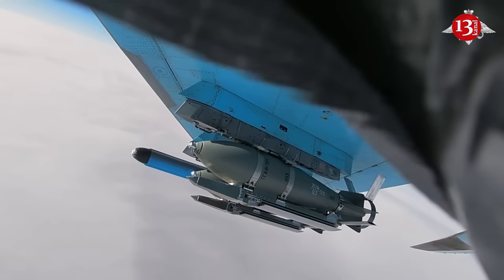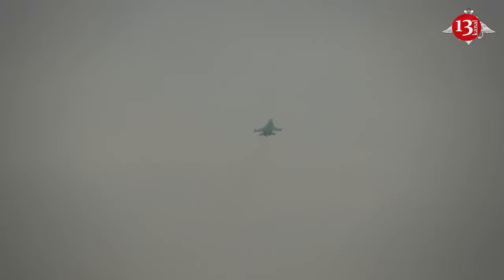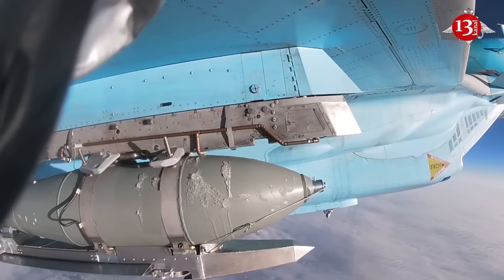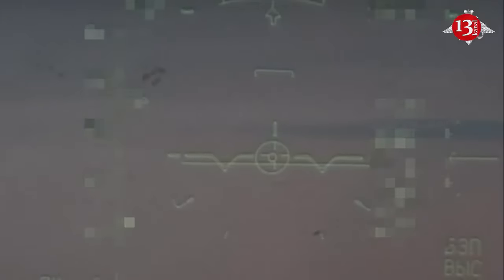Why are they using the FAB-1500? Because the damage done by it is very serious. If you survive, you are guaranteed to have a contusion. It puts a lot of pressure on soldiers' morale. The FAB-1500 is hell.